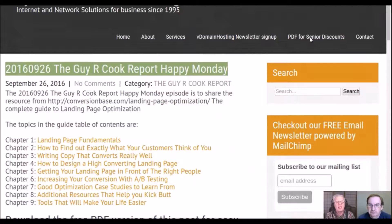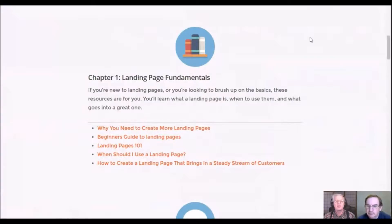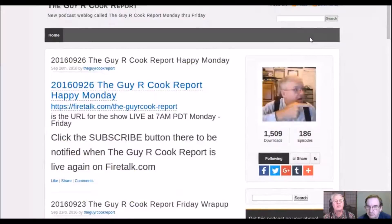I've got a link for the complete guide to landing page optimization, everything from chapter one to chapter nine that you need to have for landing pages to work the best. It covers nine different things, and I better get into that or we won't have enough time. As always, I'll have the link in the show notes at theguyrcookreport.podbean.com, dated 2016-09-26.